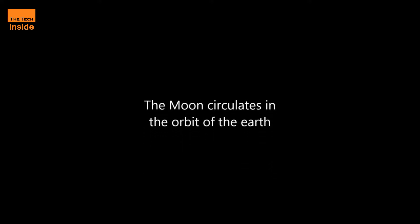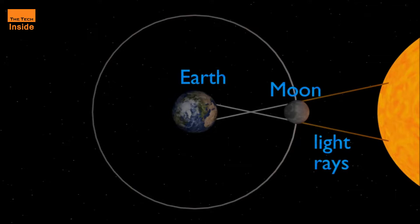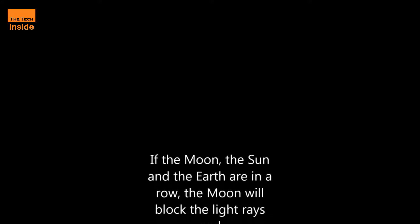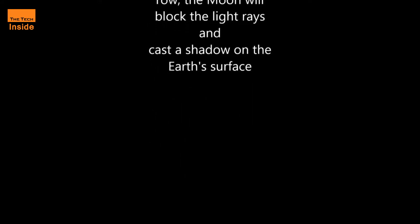A narrow stripe from Africa to the Pacific Ocean will see the moon in front of the sun, blocking 99.4% of the sun at its peak in northern India, such that only a bright ring is visible, NASA said in a skywatching update for June.